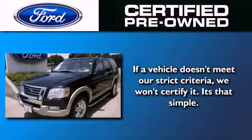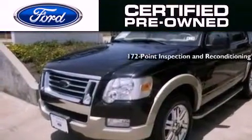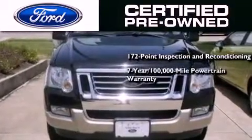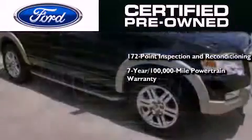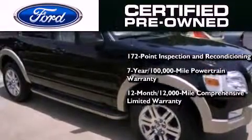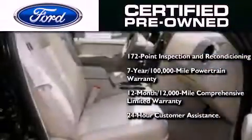The Ford certified pre-owned certification includes a 172-point inspection and reconditioning process, a seven-year, 100,000-mile powertrain limited warranty, and a 12-month, 12,000-mile comprehensive limited warranty, plus Ford Motor Company's 24-hour roadside assistance program.